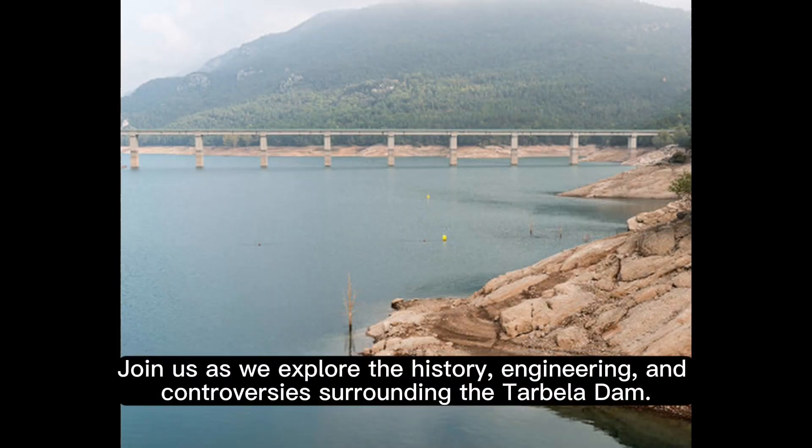Join us as we explore the history, engineering, and controversies surrounding the Tarbala Dam.